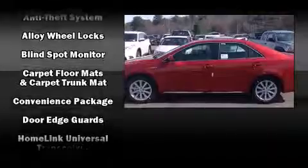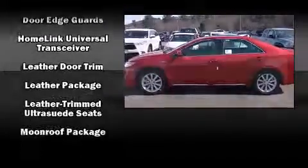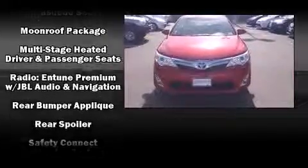Toyota also prioritized safety and security by including front and rear side impact airbags, a security system, and four-wheel disc brakes with AVS.